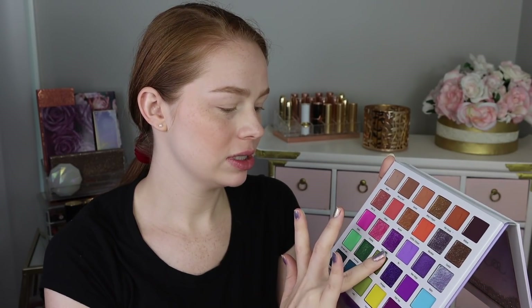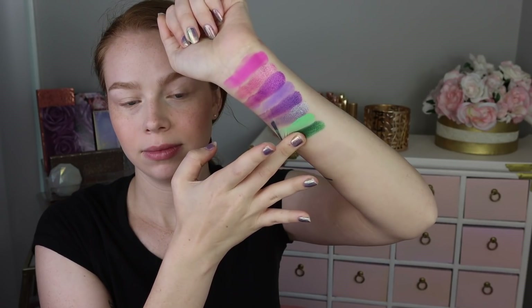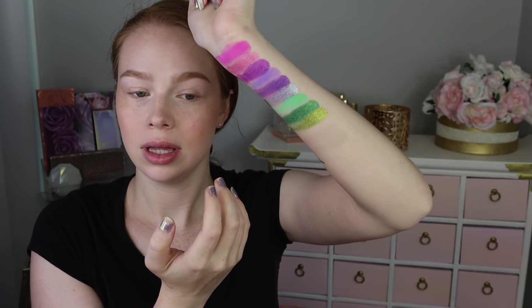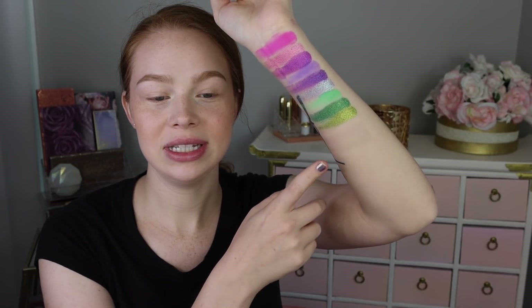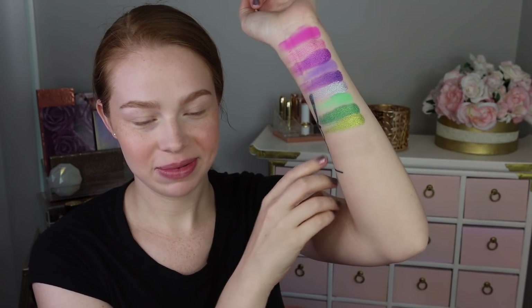Stunning looks like such a beautiful kind of chartreuse goldie green — I love that tone. That shade reminds me of a shade that Kathleen Lights did in collaboration with Colourpop a really long time ago. It was a super shock shadow — I want to say it maybe started with a T. I can't remember the name, but it reminds me of that.